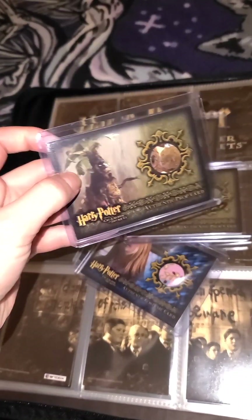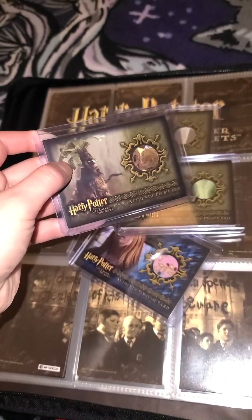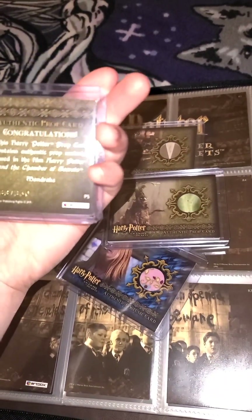I also have another Mandrake prop card. This one is the actual base of the Mandrake — not the leaves, but the body — and this one is number 333 out of 360.